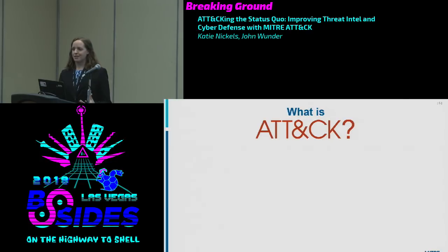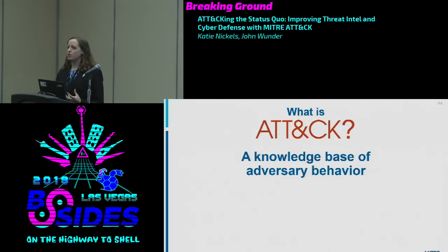So what is ATT&CK? Simply stated, it's a knowledge base of adversary behavior. What can adversaries do? Whether it's before they've compromised you — how do they collect information about your organization — or how they compromise you through spear phishing, or after they've gained access to the network, what can they do within it? Things like moving laterally, establishing command and control, that type of thing.